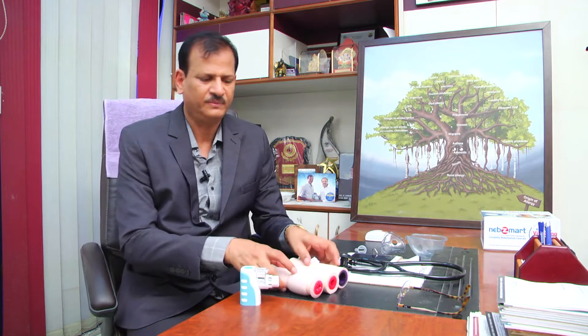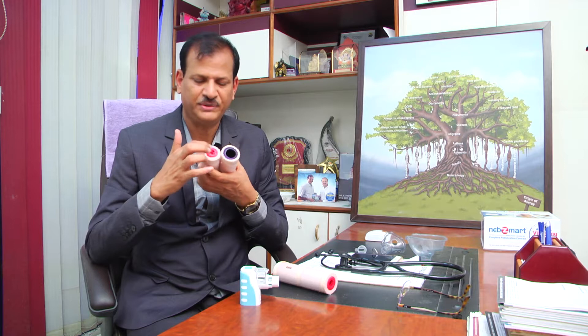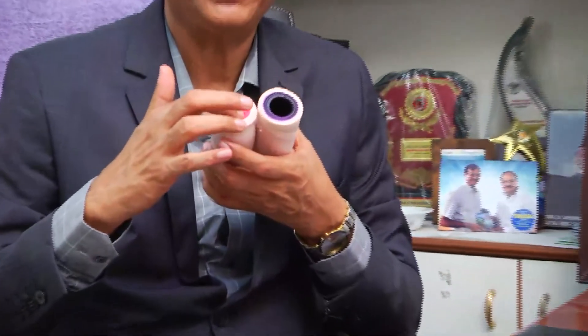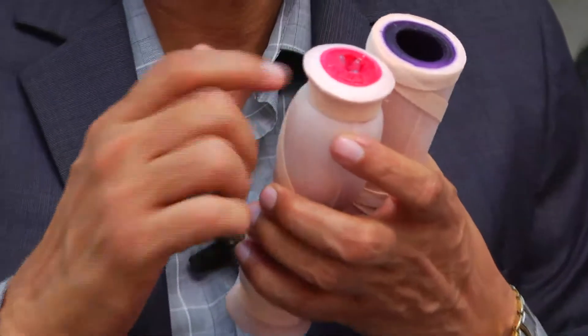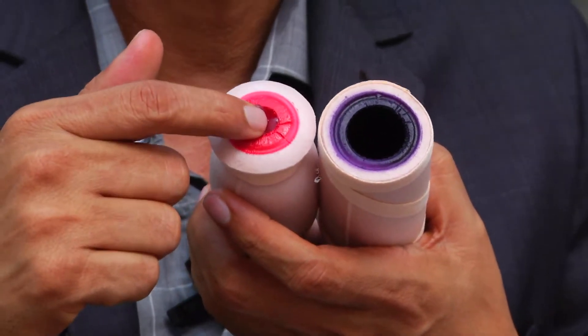We are talking about asthma and use of the nebulizer. Asthma is a chronic inflammatory disease of the bronchial tubes. I will show you what exactly happens through these breathing tubes. This is the normal breathing system. Whenever there is an inflammation in the breathing tubes — the inner lining becomes swollen, red, with a lot of mucus — this is called allergic inflammation.